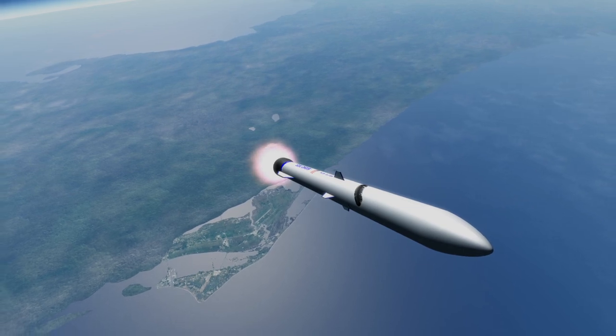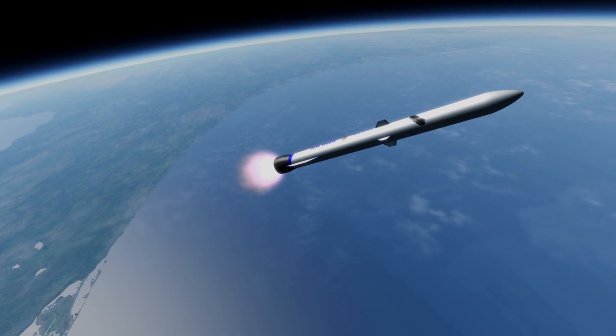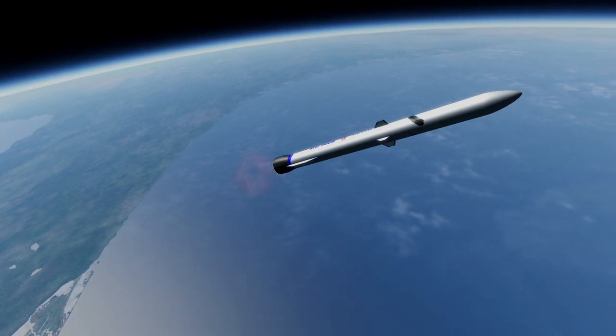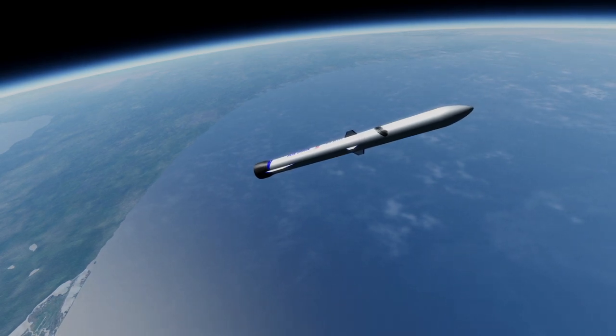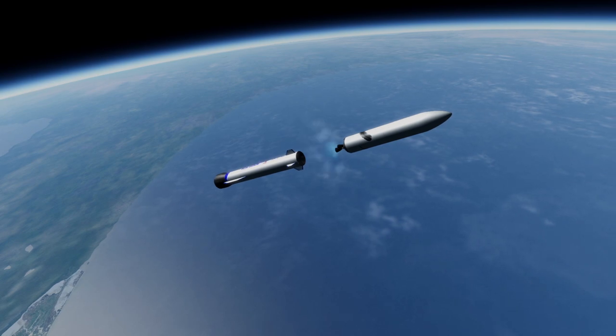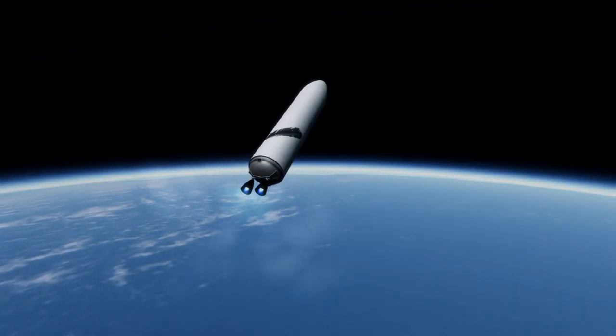The second stage of New Glenn was at one point supposed to use a vacuum version of the BE-4, but that has since been switched to a vacuum version of the BE-3 known as the BE-3U, which is a highly modified version of the hydrogen-fueled engine Blue Origin uses on the New Shepard suborbital rocket, designed to loft tourists for a brief stint in space.